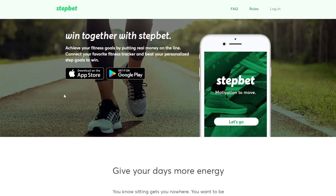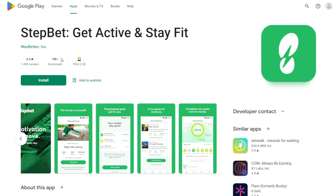The first way to make money using your phone is through StepBet. This is available on iPhone and Android phones. Here you'll see 'Win Together with StepBet — achieve your fitness goals by putting real money on the line.' What it does is you will basically be betting on yourself to win a competition, so not only will it push you to do activities that make you healthier such as running or walking, you can also earn money from that.